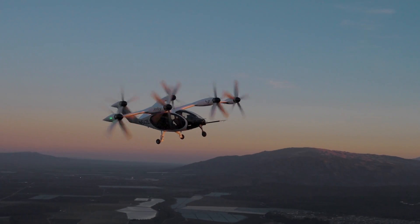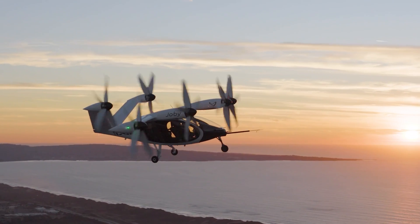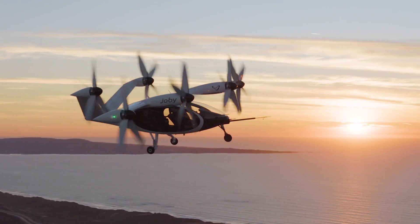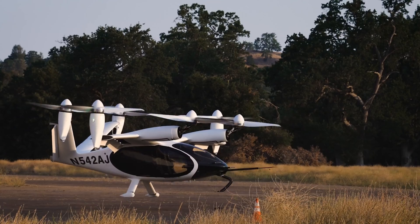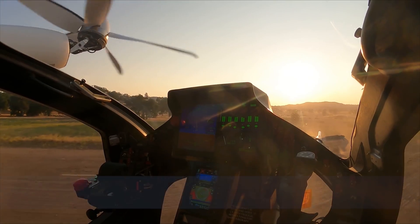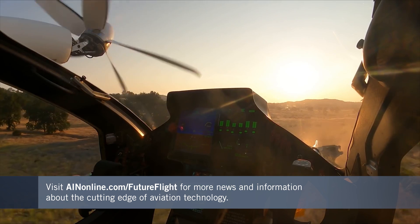Joby expects the first of its eVTOL vehicles to be making revenue-earning flights of up to 100 miles in 2025 — a decade and a half after Joe Ben Bevert's dream first started taking shape. For more stories about the cutting edge of aviation technology and innovation, keep coming back for more news updates.